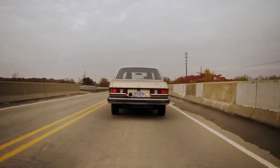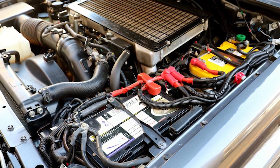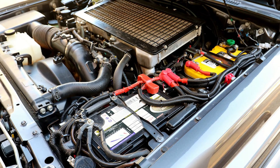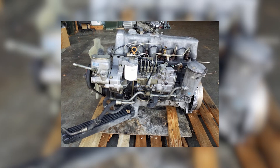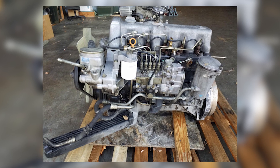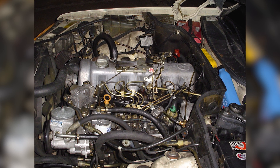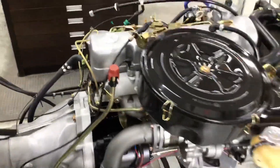Pre-'79 engines had a head prone to cracking around the glow plug area, especially if cooling isn't perfect. Thankfully, later revisions strengthened this region, and aftermarket head kits are available if you want bulletproof peace of mind. Another common issue is the intake manifold vacuum lines and plastic components that become brittle with age. When they crack, you get a rough idle or stalling. The fix? Replace them with silicone hoses and steel connectors — parts that modern restorers swear by.